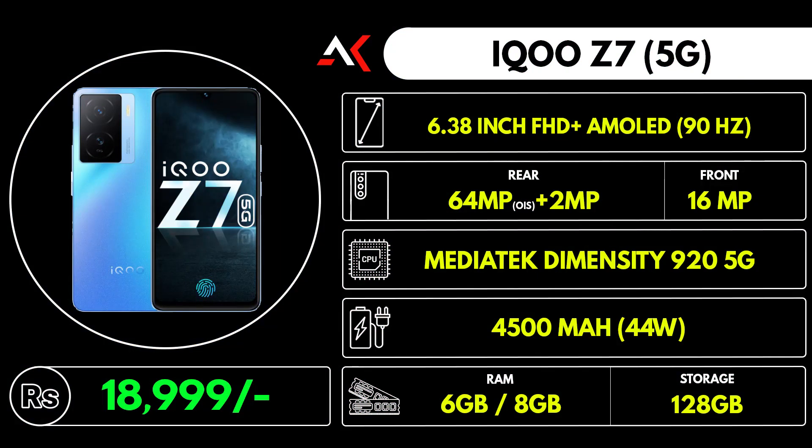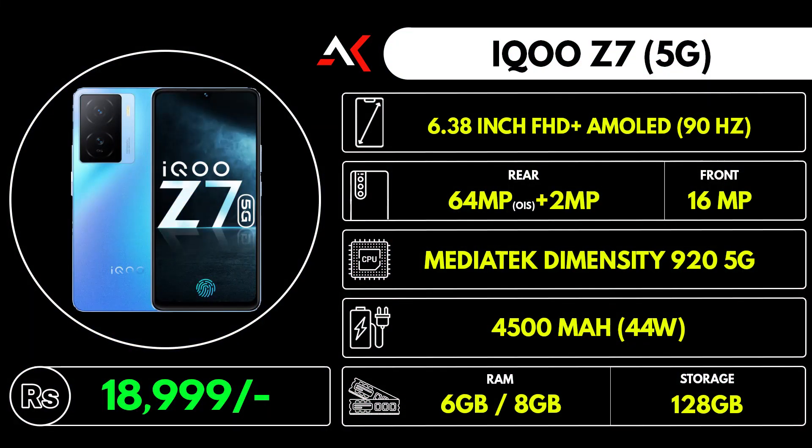So first of all, the best phone is the iQOO Z7. This phone is a perfectly capable device, especially with the Snapdragon 695 processor. The MediaTek Dimensity 920 processor also offers better performance.